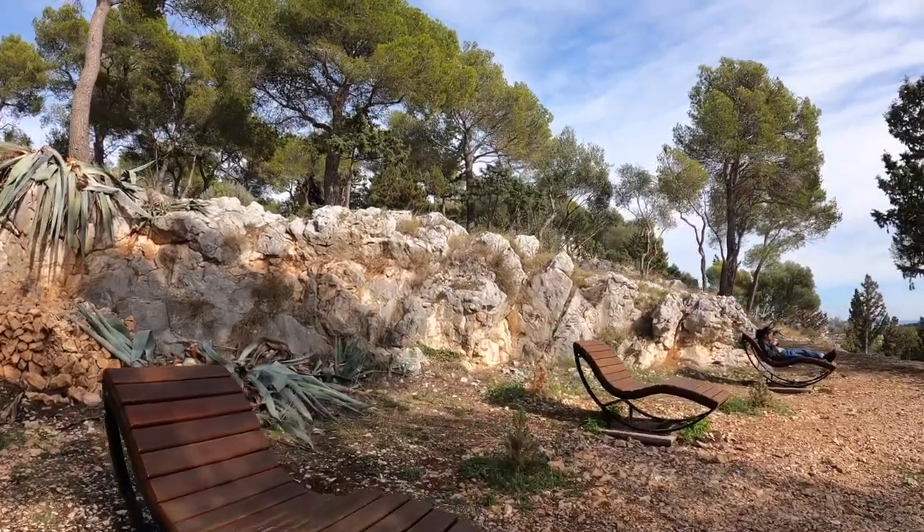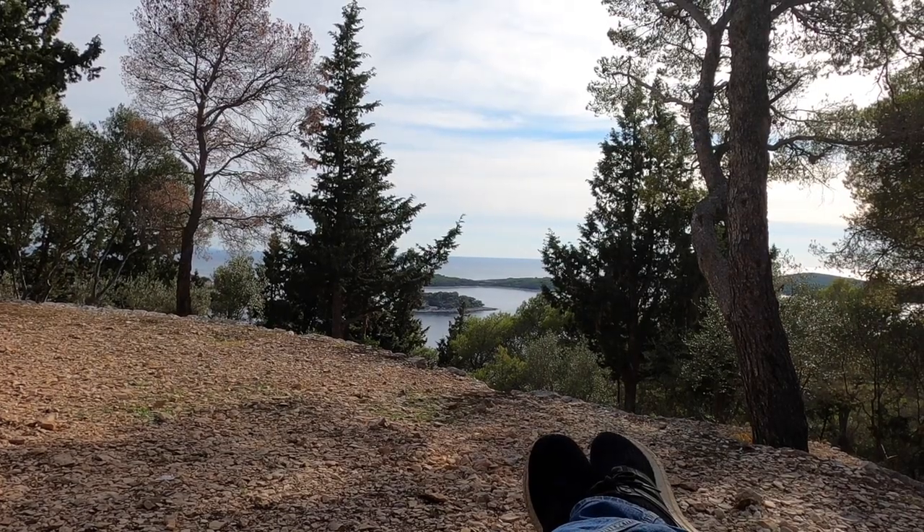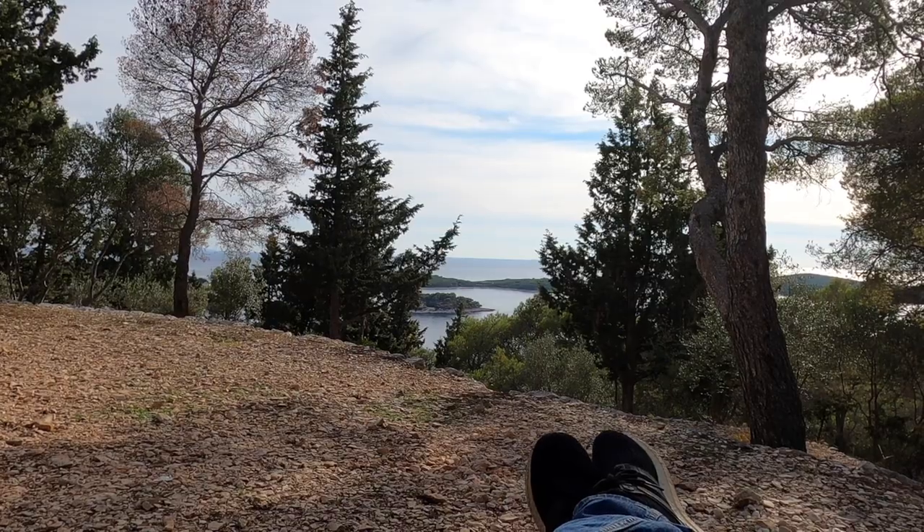They offer loungers along the way, so I'm gonna try it out. That's actually not bad at all — plus I get a lovely sea view. That lounger was refreshing, but we're back on track and almost there.